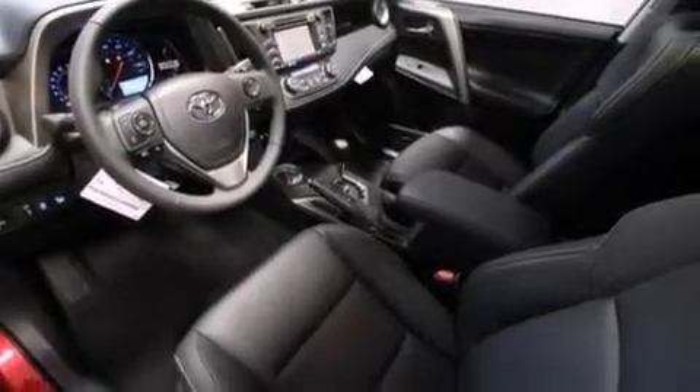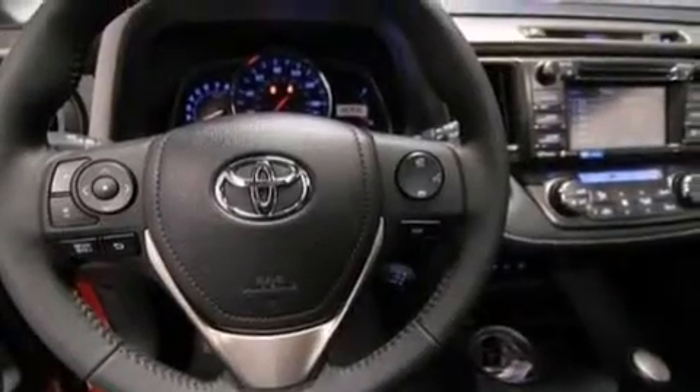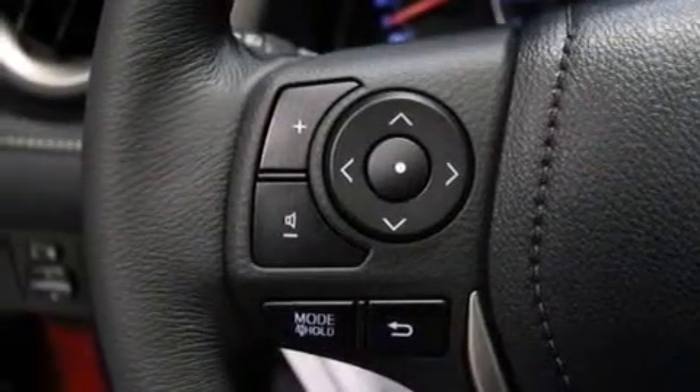The following features are also included: air conditioning with automatic climate control, a split-folding rear seat, cruise control, and a six-speaker audio system.